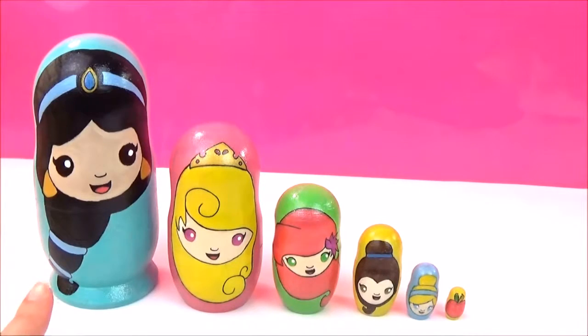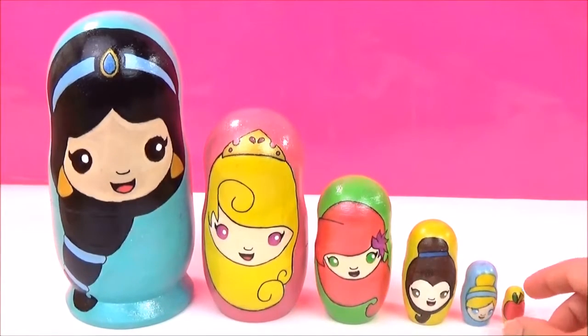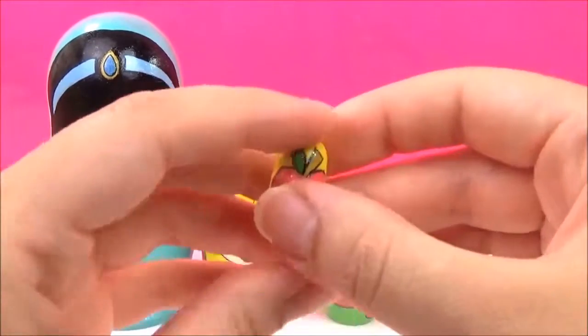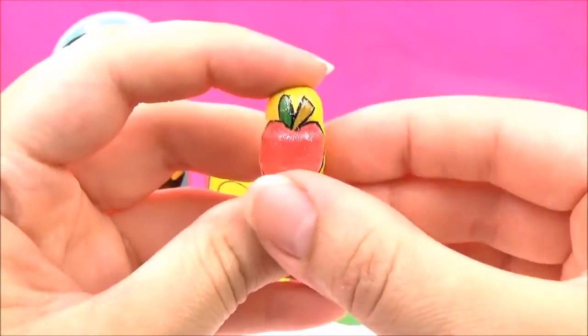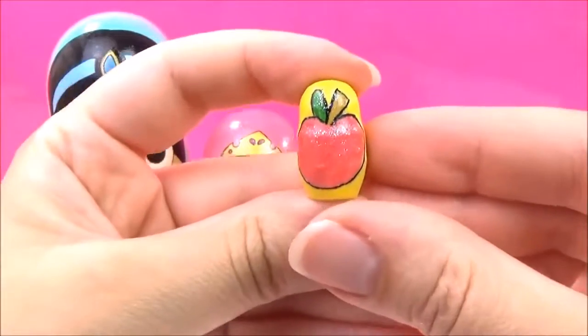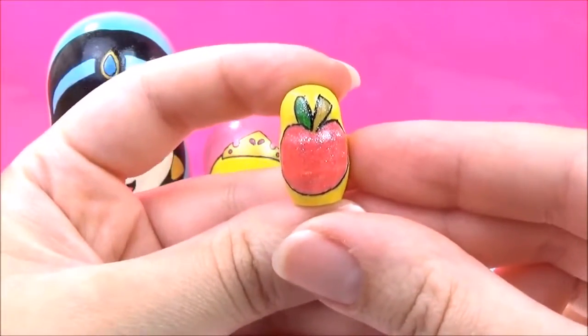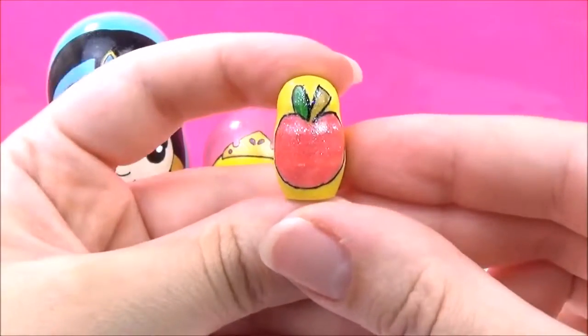We have Jasmine, Aurora, Ariel, Belle, Cinderella, and it looks like we have a shiny red apple. Can you guess which Disney Princess movie this is from? That's right, it's Snow White! So let's find out what's inside.